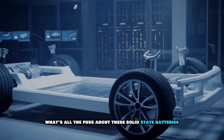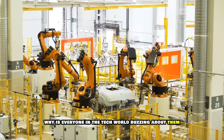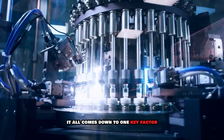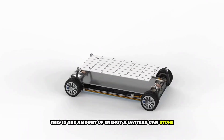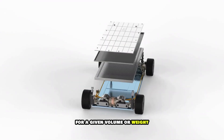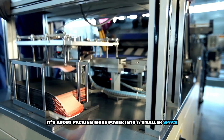So what's all the fuss about these solid-state batteries? Why is everyone in the tech world buzzing about them? It all comes down to one key factor: energy density. This is the amount of energy a battery can store for a given volume or weight. In simple terms, it's about packing more power into a smaller space.